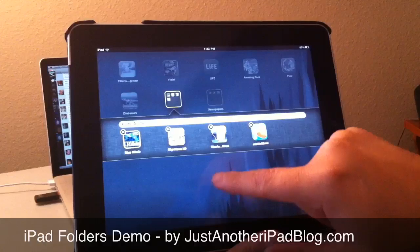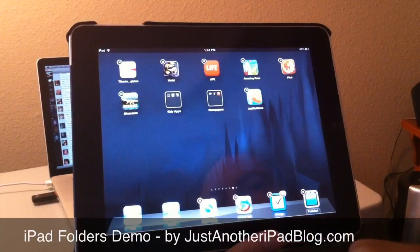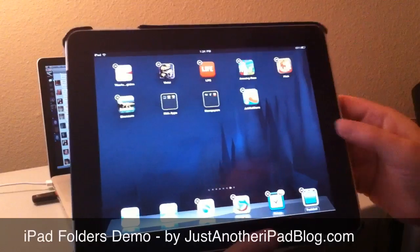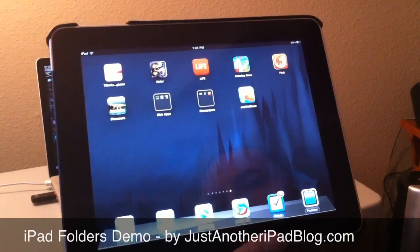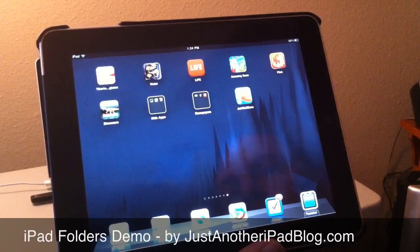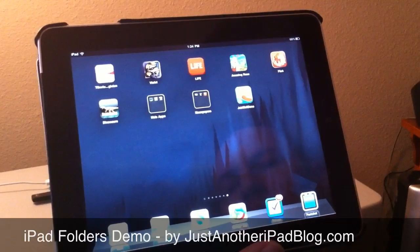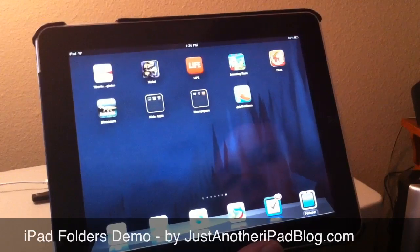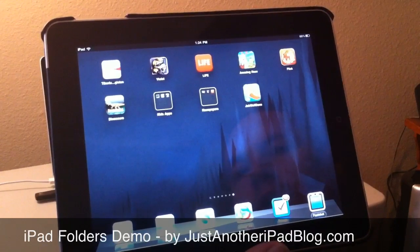At any time you can go into that folder, and if you decide one wasn't a great kids app, you can pull it back out. They're very easy to work with and they will save you tons of homescreen space. When I first used them I went down from nine homescreens to three. It's a great new feature, very easy to use.